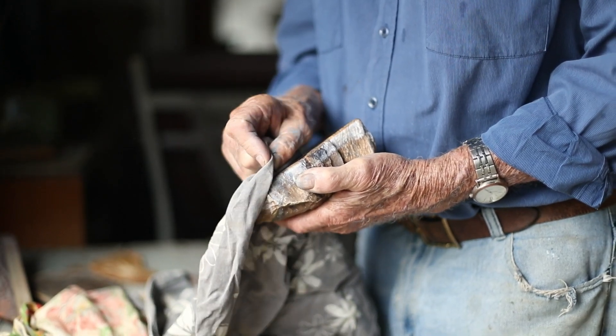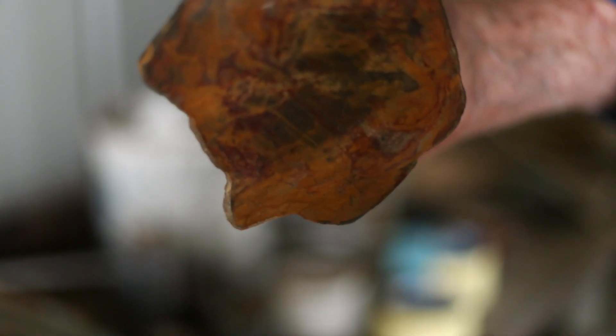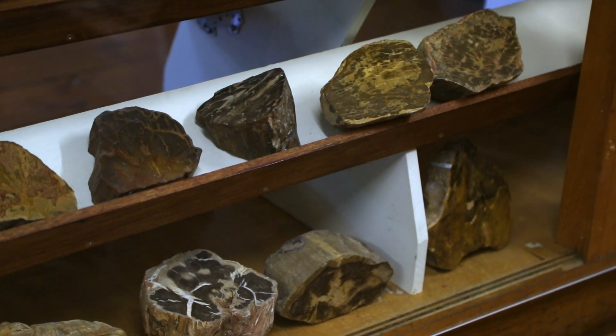It's the pleasure I get out of seeing a piece of petrified wood with all the grain showing, the colour and no faults. I just love the area. This is my hometown.